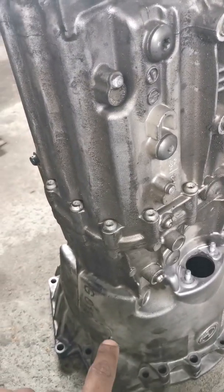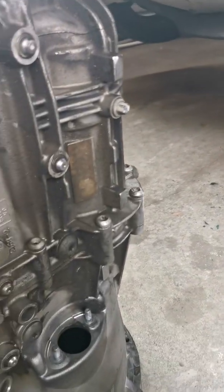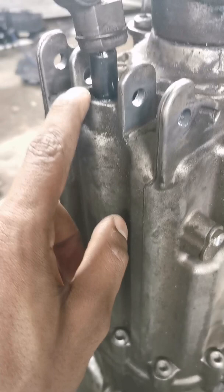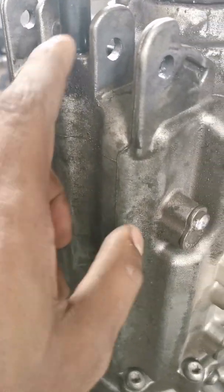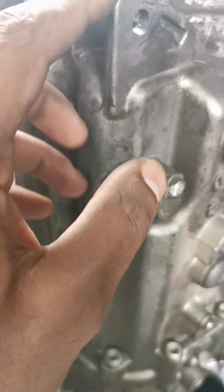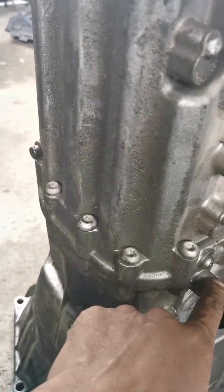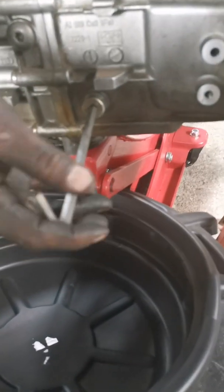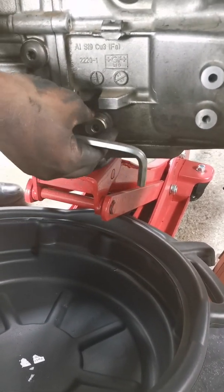As you can see, the gearbox is out — we've taken the gearbox out of the 135 and we've found a few problems. One is the selector seal here on the top, which probably needs replacing, as well as the actual gear shifting lever. We've drained the oil out of the gearbox and now we're waiting for the new oil.